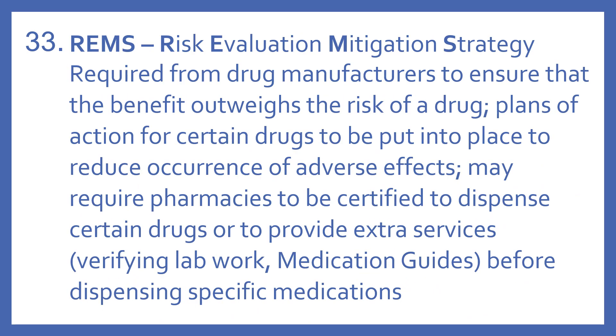REMS stands for Risk Evaluation Mitigation Strategy. These are required from drug manufacturers to ensure that the benefit outweighs the risk of a drug. They're basically plans of action for certain drugs to reduce the occurrence of adverse effects. REMS may require pharmacies to be certified to dispense certain drugs or to provide extra services such as verifying lab work or giving medication guides before dispensing specific medications.